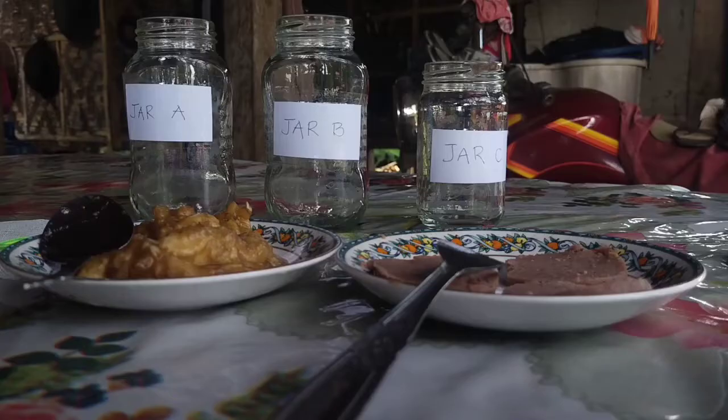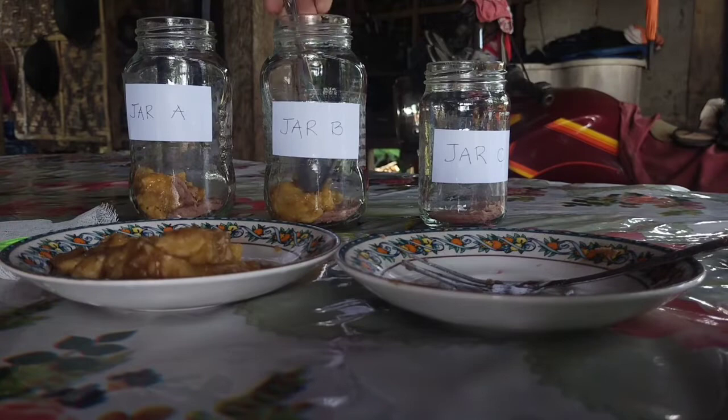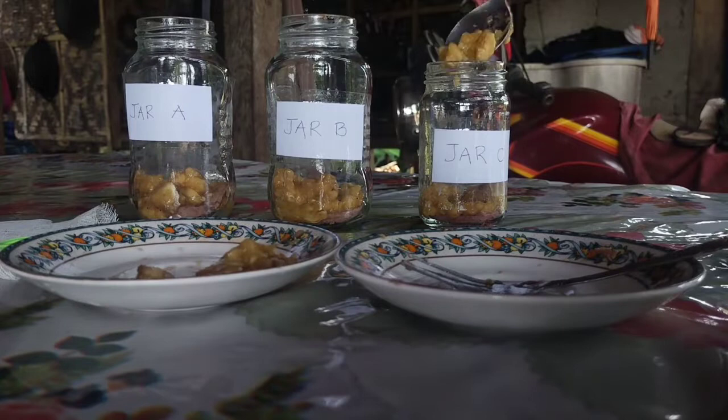Materials used are the following: three jars, mashed banana, beef loaf, and gauze. To start the experiment, place one slice of beef loaf into each jar, then put some mashed banana in each jar. The first jar was kept open without a lid so the meat would be exposed to whatever organisms are in the surroundings.